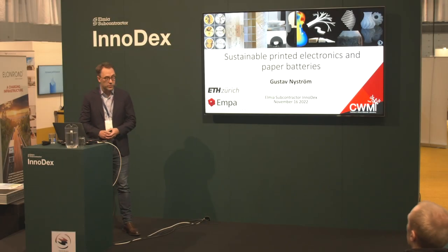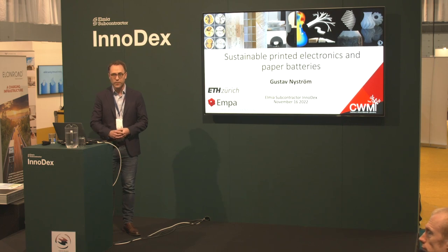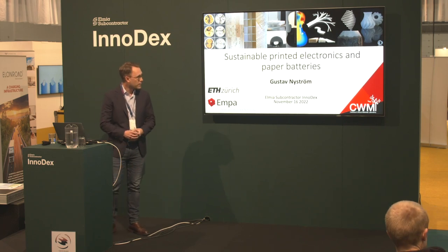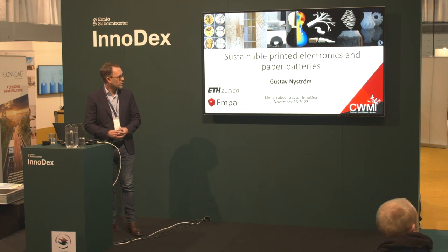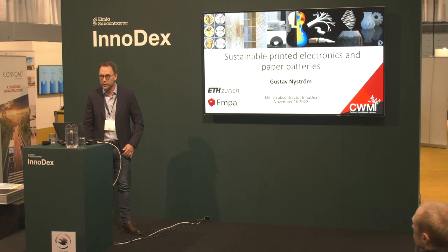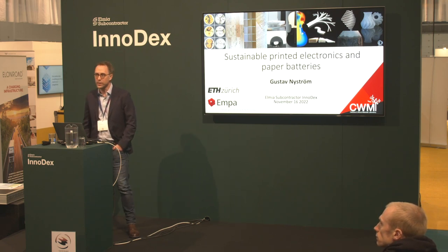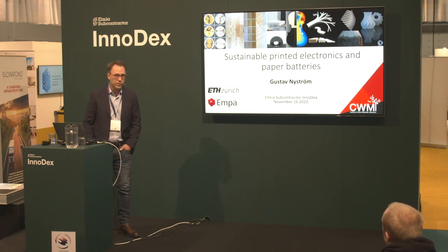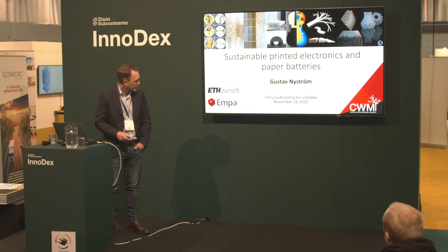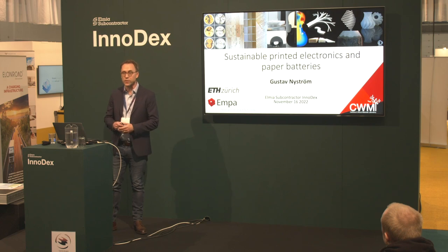Nice to meet you all. Thanks for the invitation to present some of our ongoing research and innovation projects within sustainable printed electronics and paper batteries. My name is Gustav Nyström, and with me I have Xavier Eby, who has been involved in some of this work more practically than I have. I represent EMPA and also ETH Zurich.